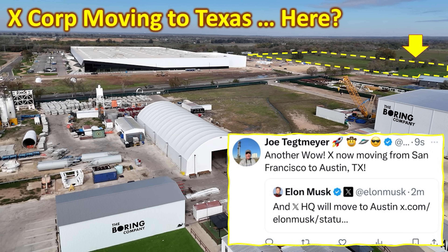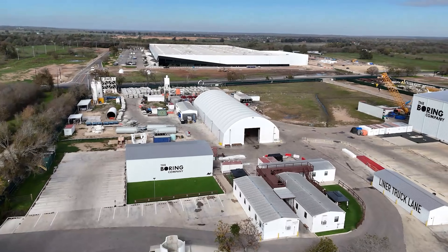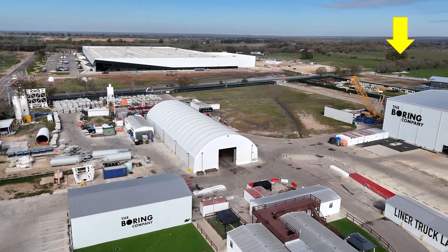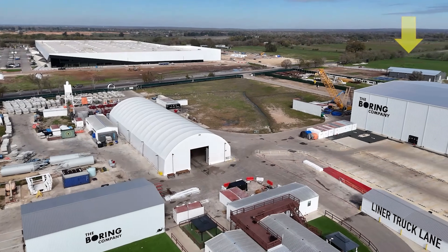But where might that be? I just happened to have recently toured the Bastrop site for the Boring Company. While I was there back in April, I found out that there was some additional construction for some large businesses coming in. And let's take a listen to what I said back then.